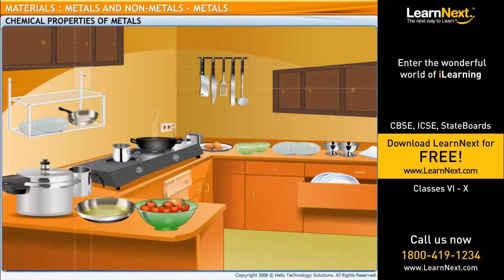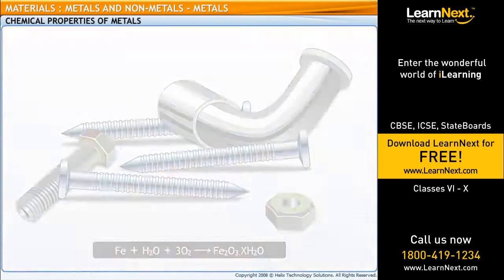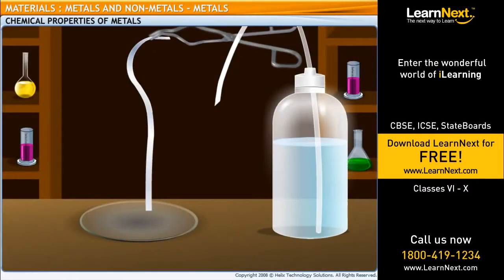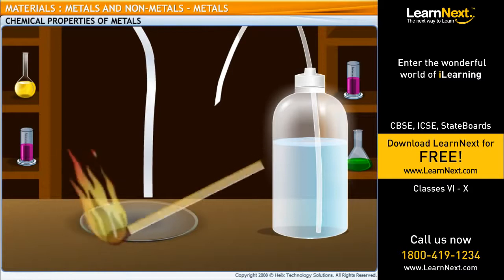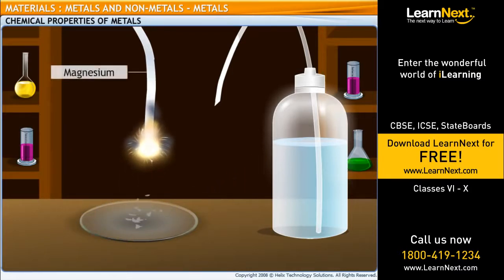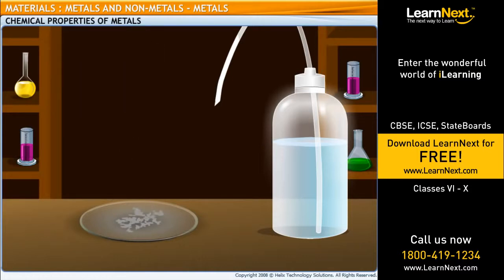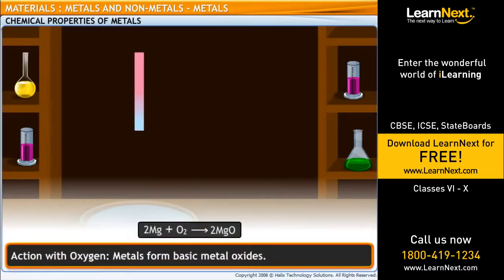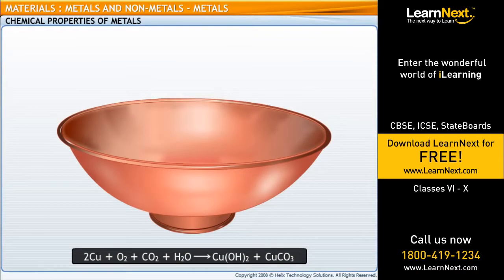Dad, why has this iron rod turned like this? It's rusted. Iron reacts with atmospheric oxygen and moisture to form iron oxide, which is commonly known as rust. Metals react with other elements in a variety of ways. Metals burn in the presence of oxygen to form metal oxides, which are basic in nature. For example, if you burn a strip of magnesium, it will burn in oxygen to form magnesium oxide. Magnesium oxide dissolves in water to form magnesium hydroxide, which is basic in nature. Similarly, when a copper vessel is exposed to moist air, a green coating forms on its surface. The coating formed is a mixture of copper hydroxide and copper carbonate.